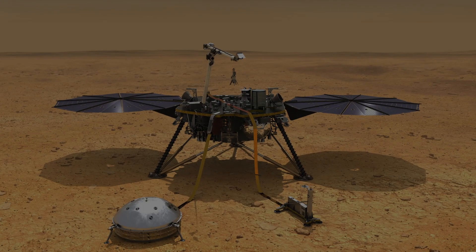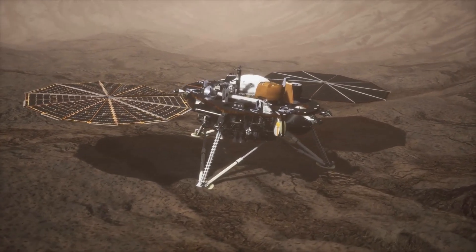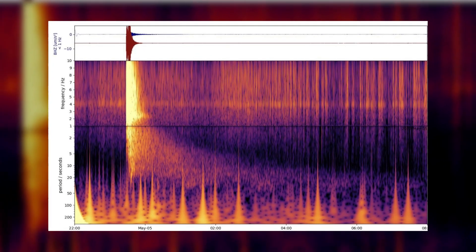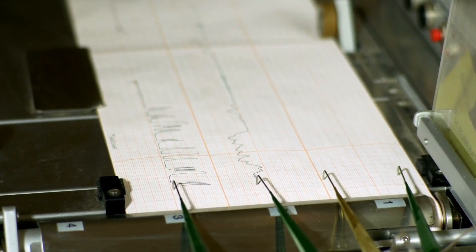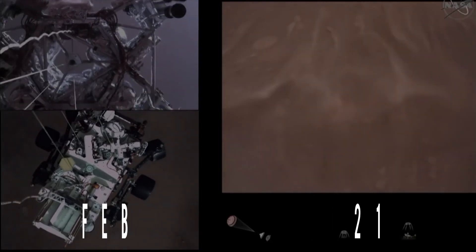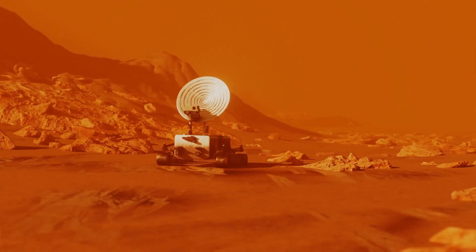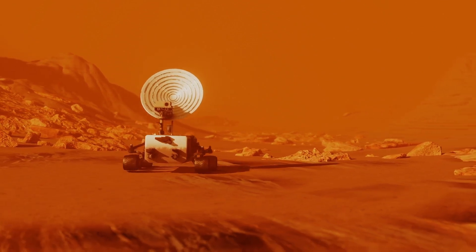The InSight mission, which landed on Mars in November 2018, has been studying the planet's geological structure with a heat probe and seismometer. It recently recorded its strongest quake yet, with a magnitude of five, puzzling experts about its origins. On February 18, 2021, NASA's Mars 2020 mission landed the Perseverance rover and Ingenuity helicopter on Mars to explore the possibility of past microbial life and prepare for future human missions.